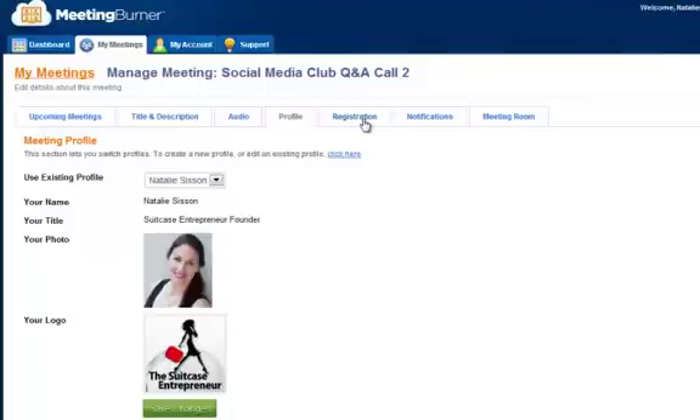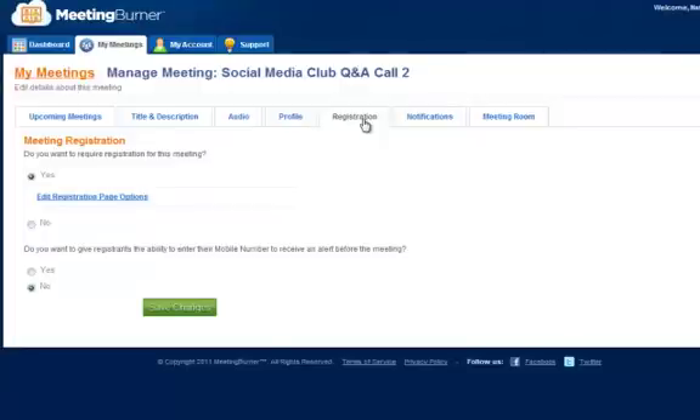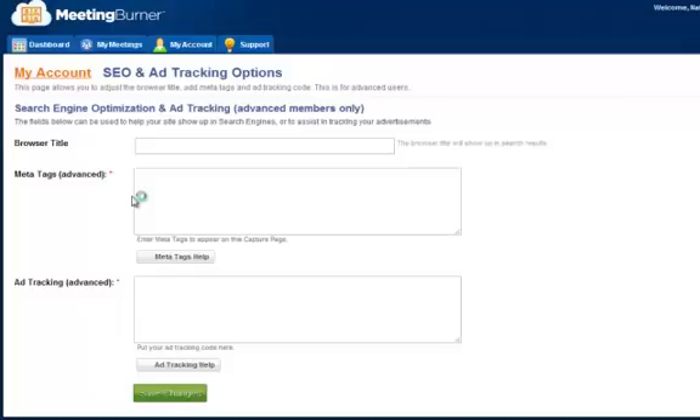When it comes to allowing people to register, I want people to register for this private Social Media Club, so I can edit the registration page options. I can also let attendees enter their mobile number so they receive an alert before the meeting — I'll turn that on. Within the registration settings, you actually have the ability to add some search engine optimization and even tracking, which you may want to do. The fact that Meeting Burner offers this is something the other platforms do not.